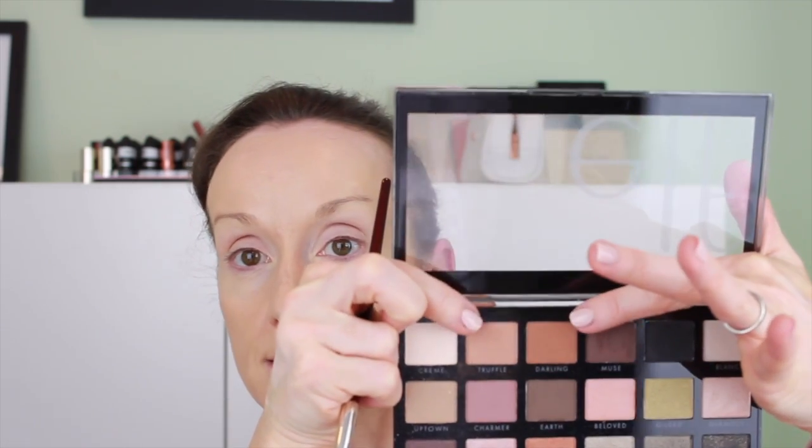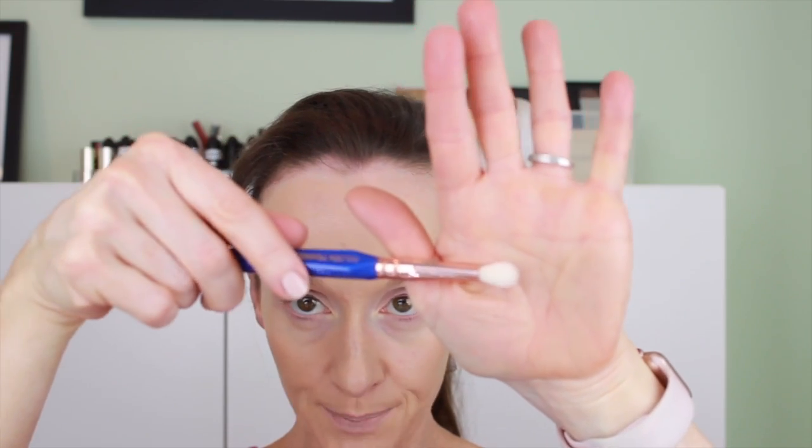Then I'll take a smaller brush — this is the W Tools 783 Small Taper from their Golden Triangle collection. It feels really satisfying to hold because of its triangle shape — it kind of rests against your middle finger so you can just go to work. I'm going to mix a couple of the crease colors together, tap off the brush, and start giving myself a little crease.